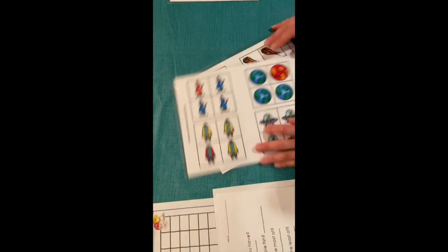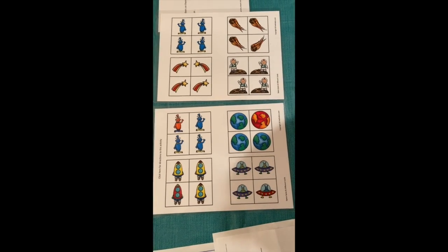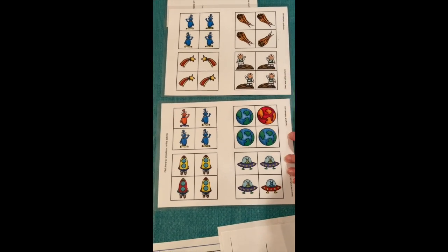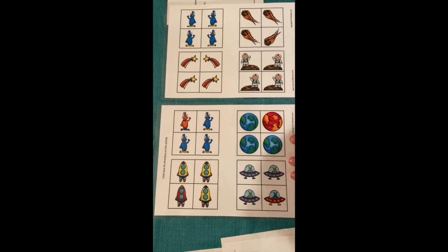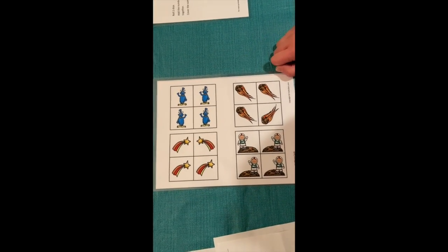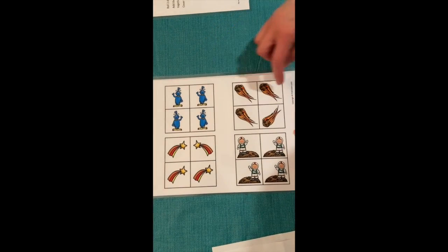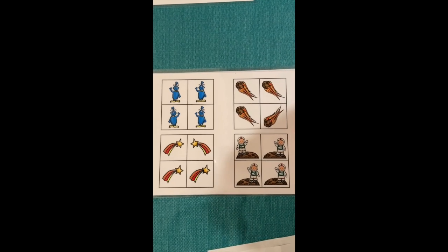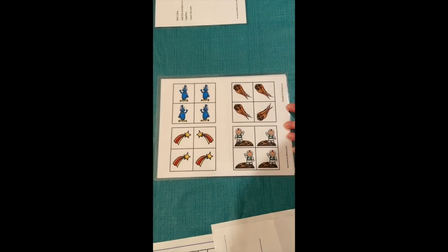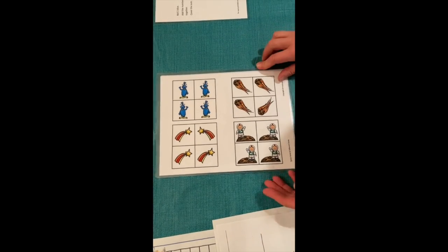Then we have same and different activities, which come in many themes. Here we have color discrimination — three earths that are blue and green, and the child finds the one that's different, which is the red one. There's also spatial and directional differences: comets all going one way except one, or astronauts all facing right except one facing left. These are a lot of fun for kids.